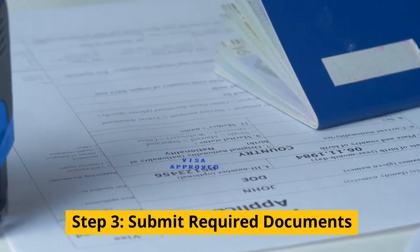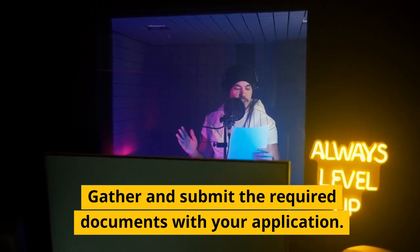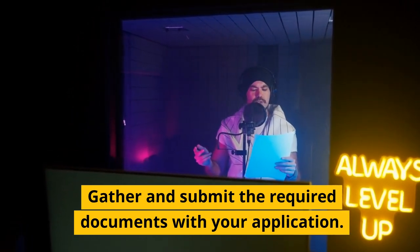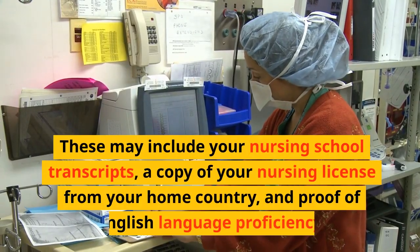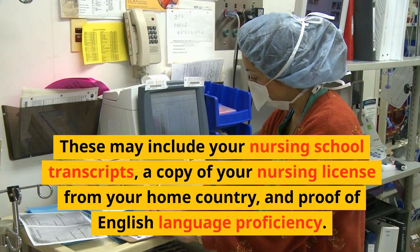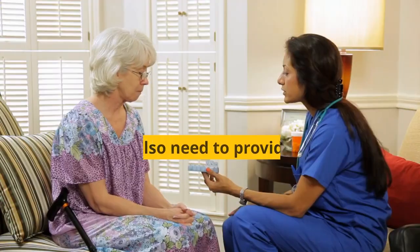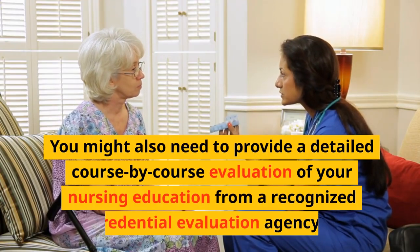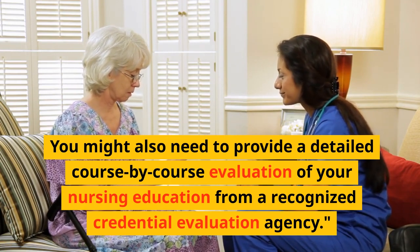Step 3: Submit required documents. Gather and submit the required documents with your application. These may include your nursing school transcripts, a copy of your nursing license from your home country, and proof of English language proficiency. You might also need to provide a detailed course-by-course evaluation of your nursing education from a recognized credential evaluation agency.